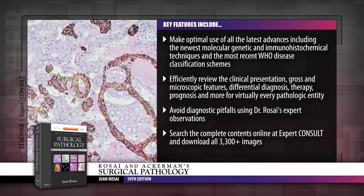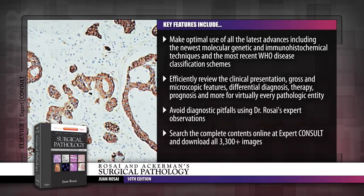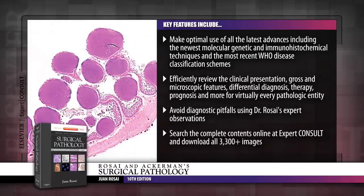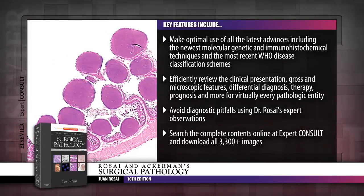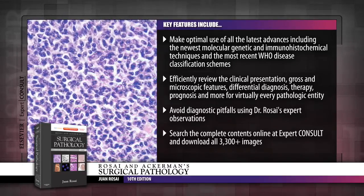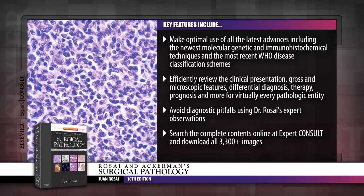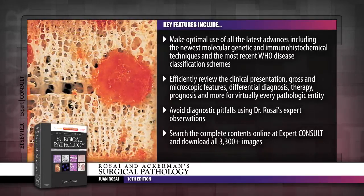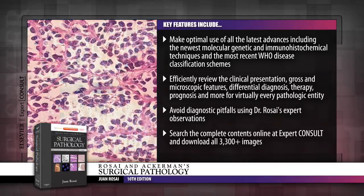Recognized globally for his unmatched expertise, preeminent specialist Juan Rosai, M.D., brings you state-of-the-art coverage of the latest advancements in immunohistochemistry, genetics, molecular biology, prognostic predictive markers, and much more, equipping you to effectively and efficiently diagnose the complete range of neoplastic and non-neoplastic entities.